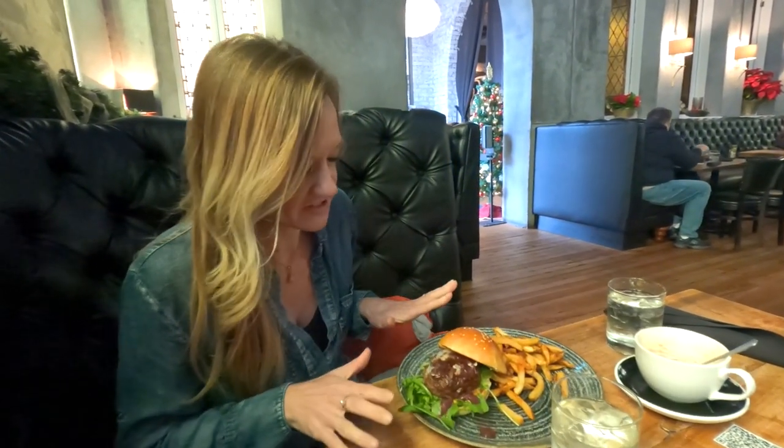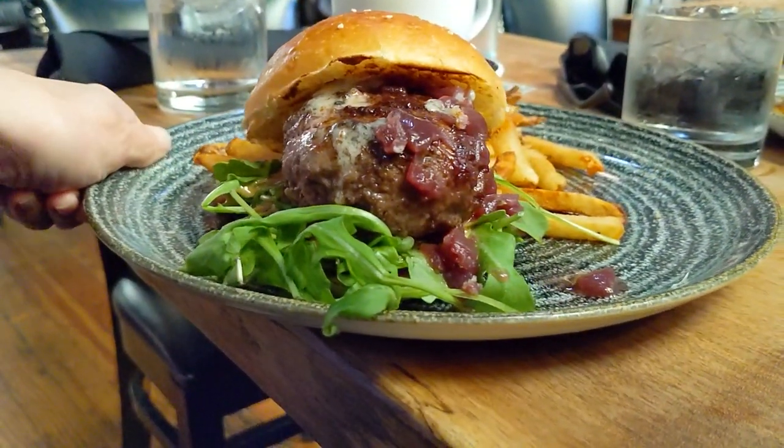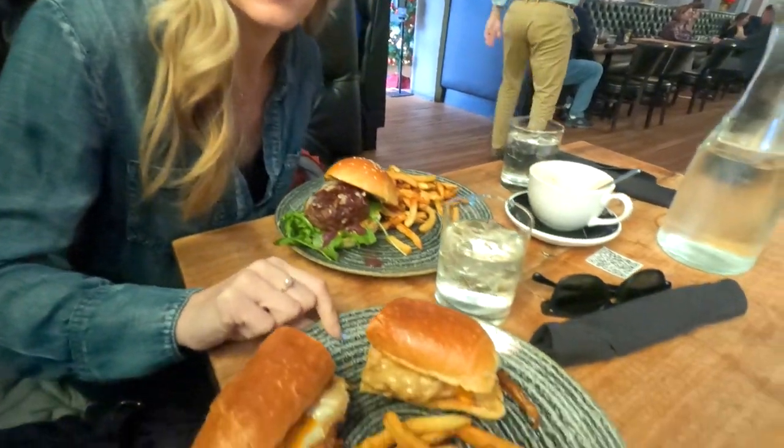This is one of the chef's specialties here — it's the lamb burger with the secret sauce, gorgonzola cheese, and caramelized onions. It smells so good. I love a good burger.